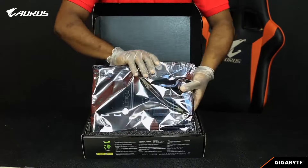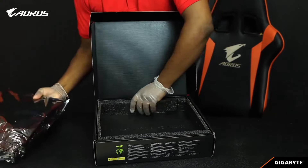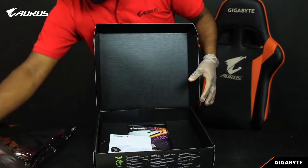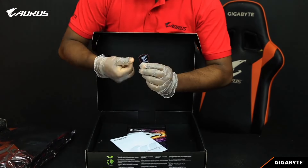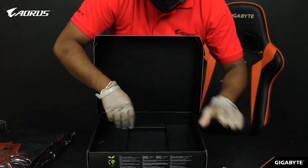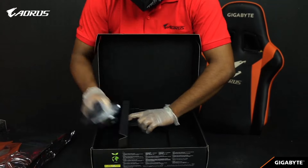With Gigabyte's AORUS exclusive features such as Q-Flash Plus for hassle-free BIOS updates and advanced audio technologies for immersive gaming experiences, the B550 AORUS Master delivers unparalleled performance, reliability, and versatility. Whether you're gaming, streaming, or creating content, this motherboard provides the foundation for a powerful and future-proof PC setup.